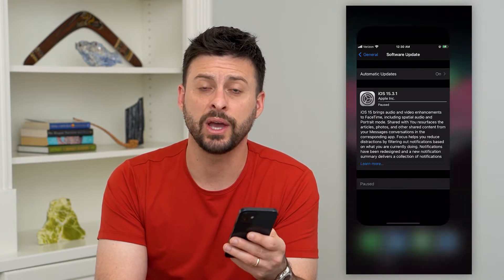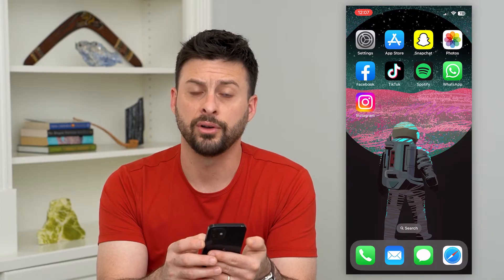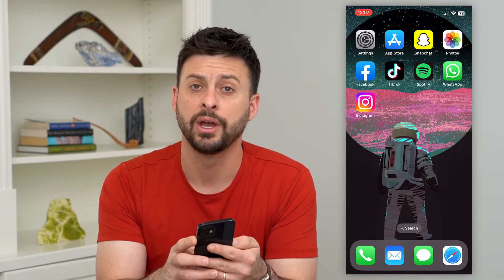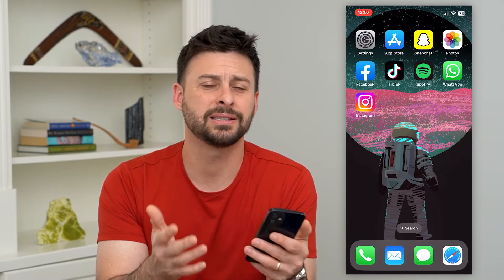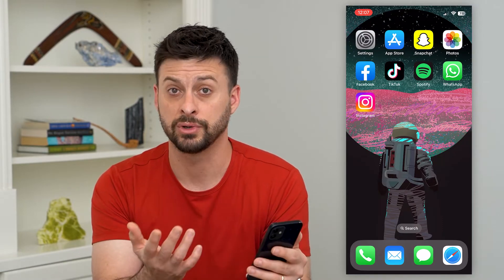The easiest way to fix it is to tap the volume up, then the volume down, and then tap and hold on the power button. Hold it down until it force shuts down your phone. This a lot of times fixes any kind of bugs, and then you can just restart your phone.